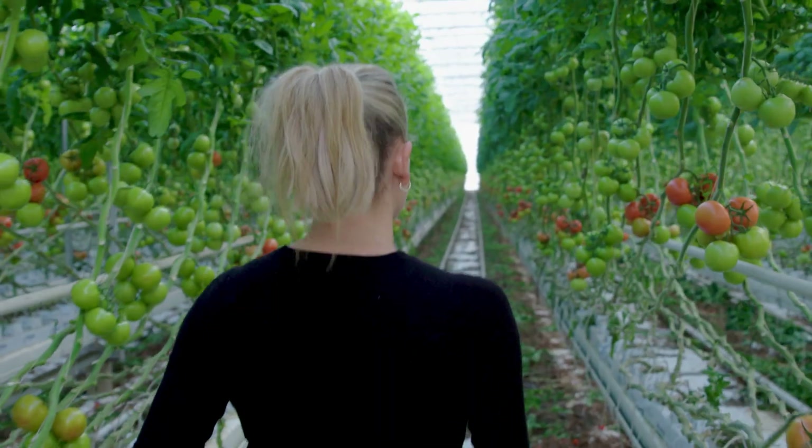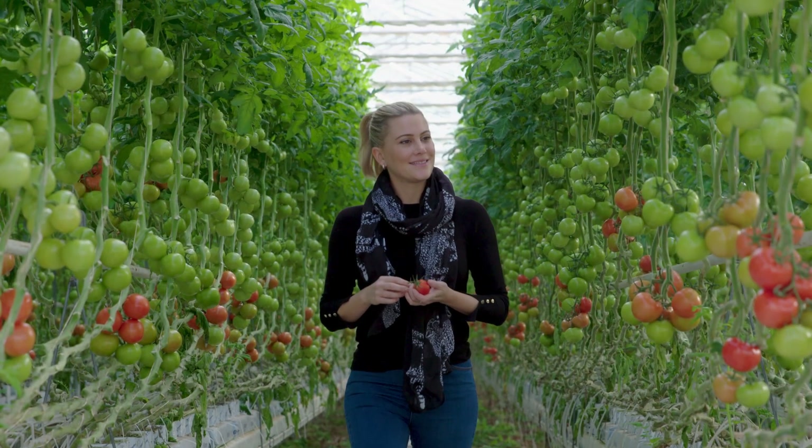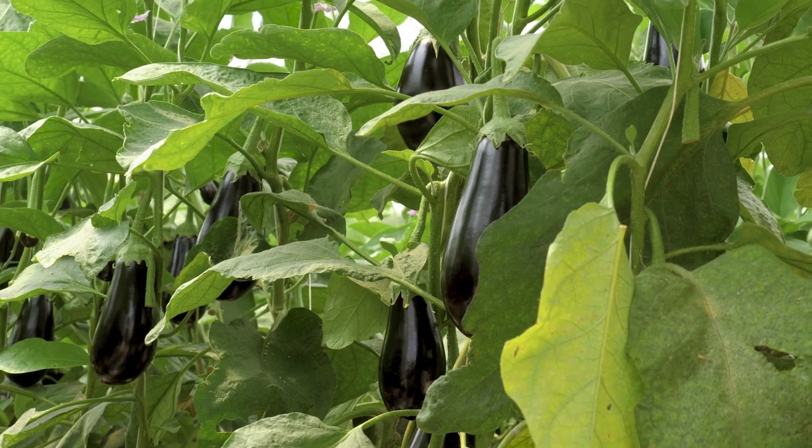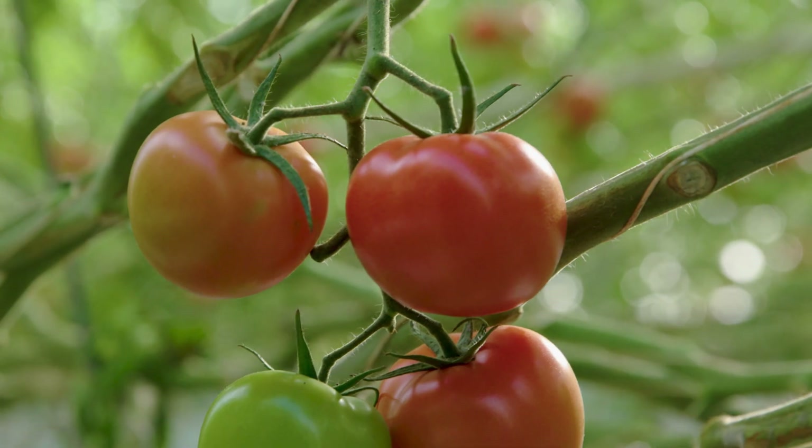I'm in the northern Adelaide Plains visiting Perpetual's vast greenhouses to cook with some of their beautifully fresh produce. At Perpetual we grow a range of different vegetables - eggplant, mini cucumbers and a range of different types of tomatoes.